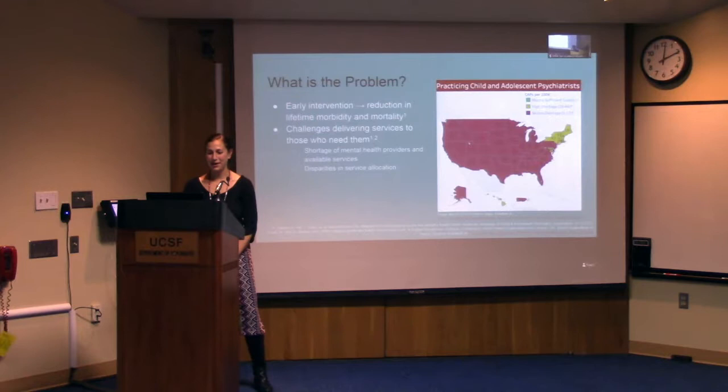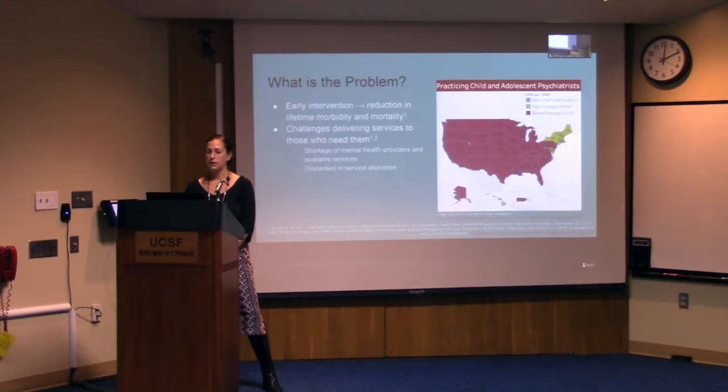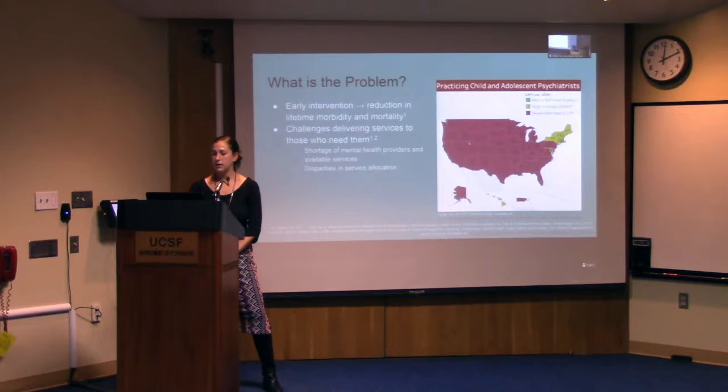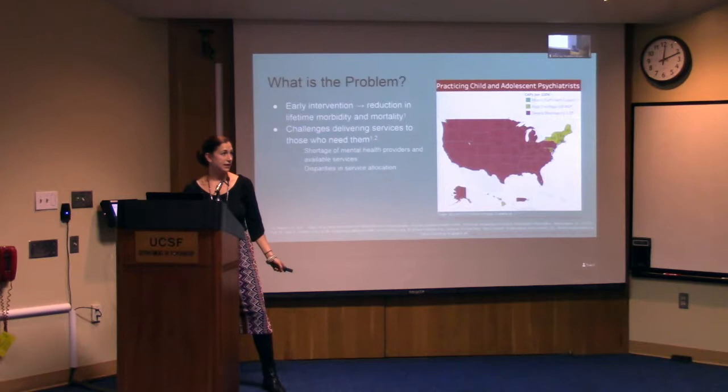We believe that early intervention can reduce lifetime morbidity and mortality, and the evidence supports this. Yet there is a significant treatment gap between the services needed and those that are available. This is in part due to the shortage of mental health providers, especially those trained in treating children and adolescents. The map shown is from the most recent ACAP 2018 data — red states have a severe shortage of child adolescent psychiatrists, yellow have a high shortage, and green would indicate adequate providers, but there are no green states.